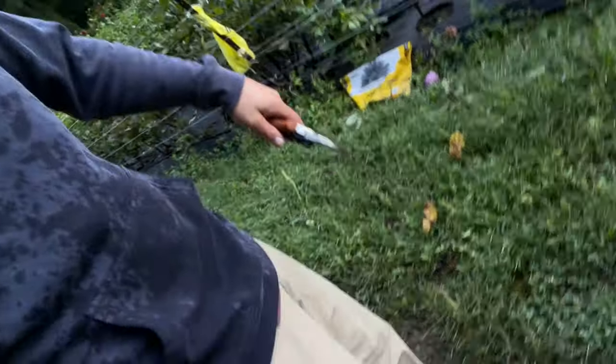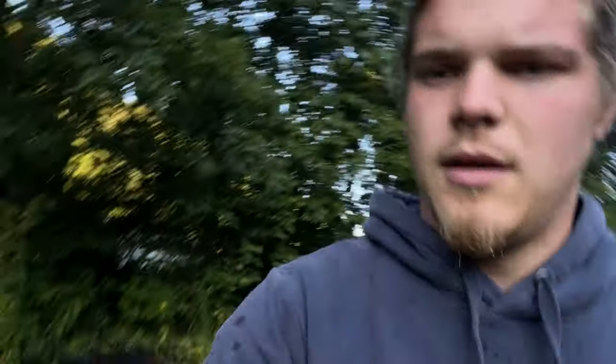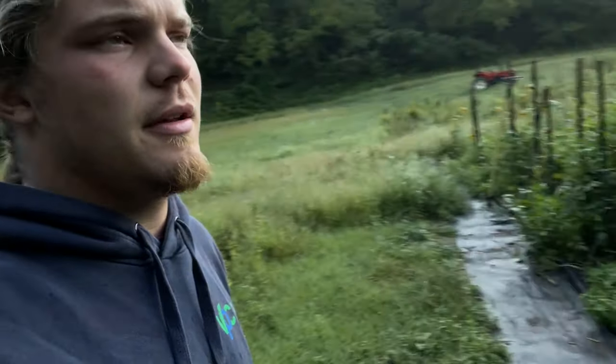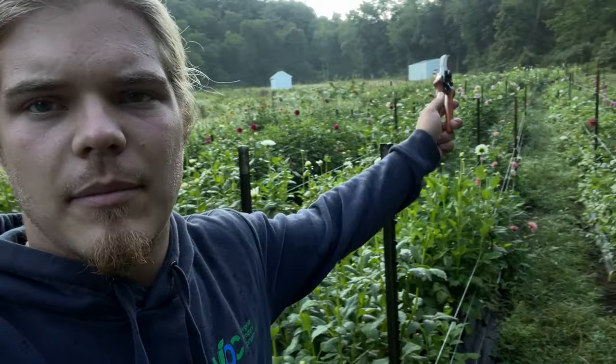Let's talk about the number one things you need before you get started flower farming. Number one is land. The second is dedication. You can see right here that I'm already soaked — both arms soaked — it's about 60 degrees outside and my hands are already hurting. Imagine when it gets a little bit colder. I've maybe done around 30 cuts so far and they're in the bucket on the back of the wagon, and I have so much more to go.